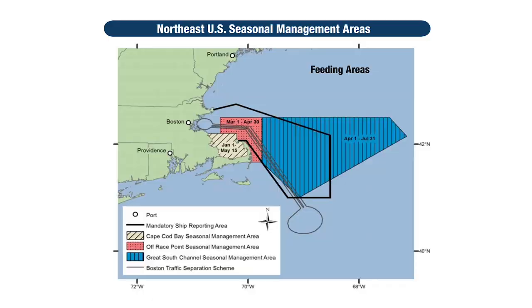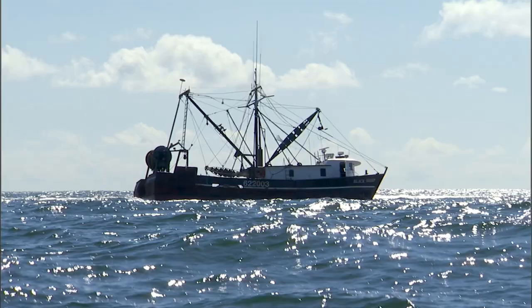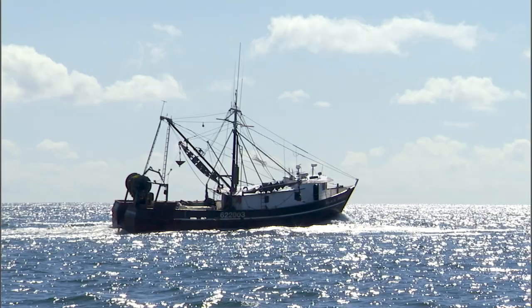One of the other regulations is the seasonal management areas. Those are designated areas where the whale transiting intersects with heavy shipping lanes. Vessels that are 65 feet or greater must maintain 10 knots or less when they enter and transit through those corridors.